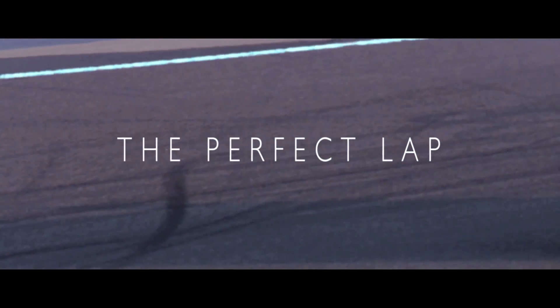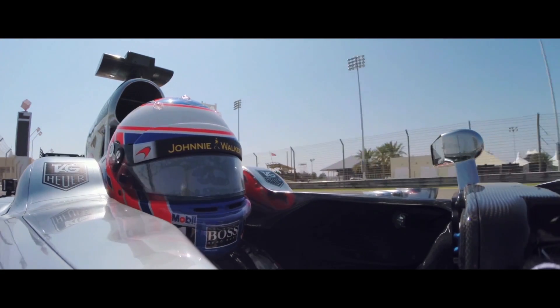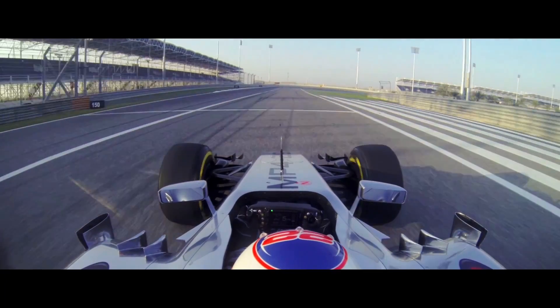OK, Jenson, yellow G1. Convert yellow G1. Good getaway. Up through the gears — it's amazing. It's third and fourth gear and the thing's still wheel spinning.